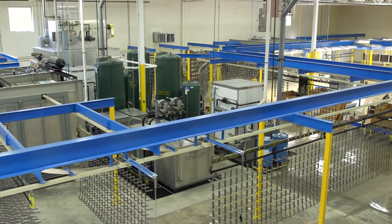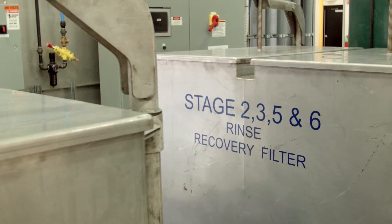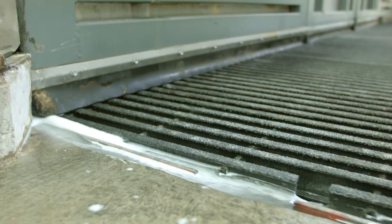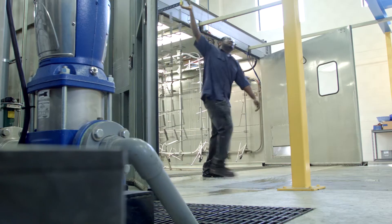This particular system has been installed since late 2015, and we've been doing this type of automated system for about three years now. We start with a washing stage and then have several rinsing stages where we use RO water and recovered water. Then we have a zirconium-based wash stage and more rinse stages before we take it out, put it in the oven, and dry it.